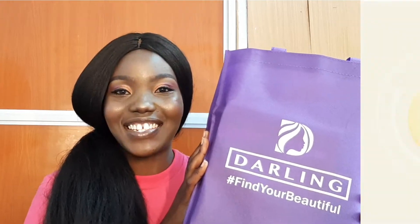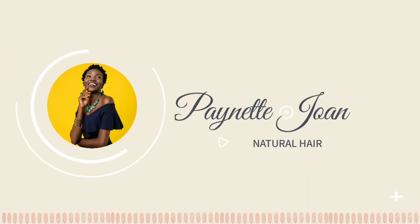Beginning in July all the way to August, Darling Hair had a campaign on all the social media handles — that is Facebook, Instagram, and Twitter. The campaign was dubbed '100 Styles with Abuja.' To participate in this challenge, you are simply supposed to upload a photo of you on any of your social media handles and use the hashtag '100 Styles with Abuja.'